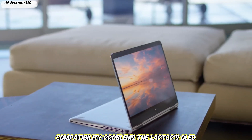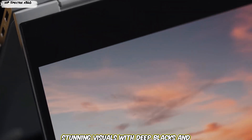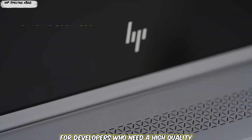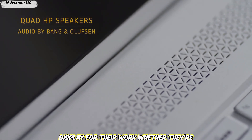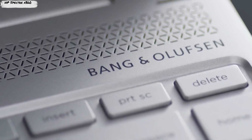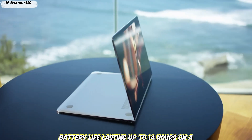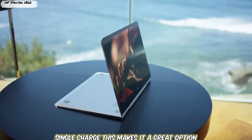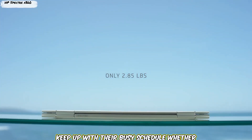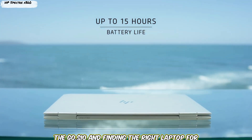The laptop's OLED display is another highlight, offering stunning visuals with deep blacks and vibrant colors, making it great for coding, designing, or browsing. The Spectre X360 also offers impressive battery life, lasting up to 14 hours on a single charge, making it a great option for developers whether they're working from home, the office, or on the go.